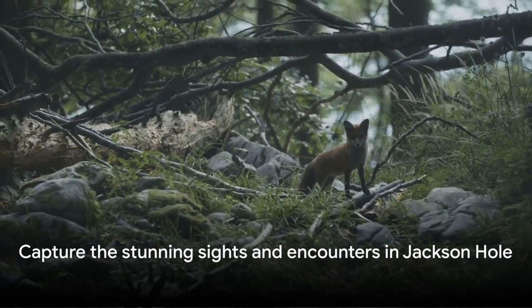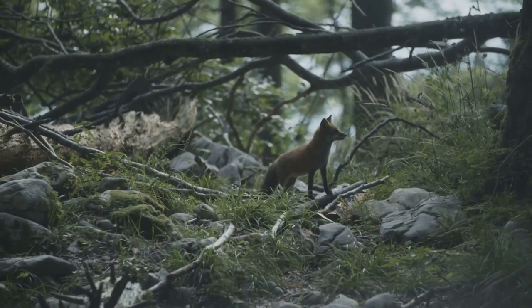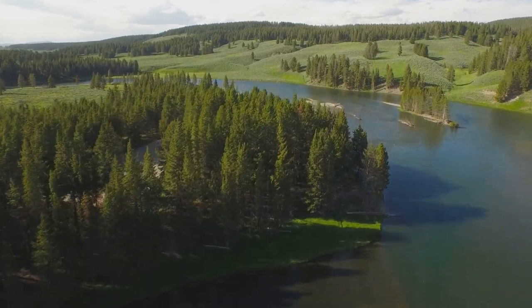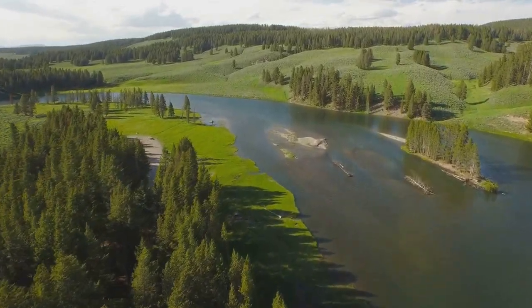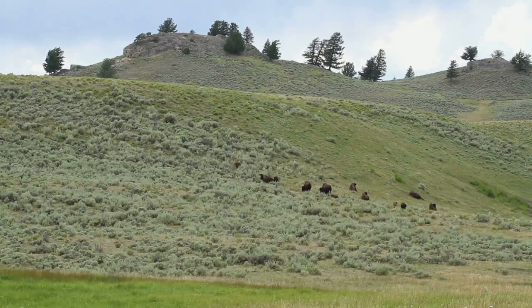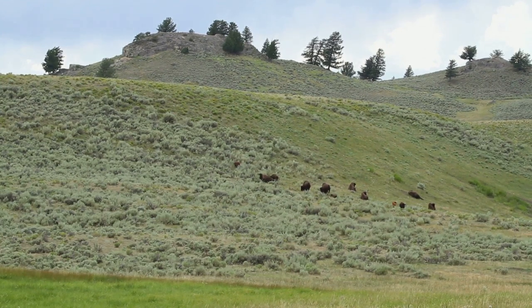Don't forget to bring your camera along — the stunning sights and encounters you'll experience are ones you'll want to capture and cherish. Whether you're a nature lover, a wildlife enthusiast, or a photographer, Jackson Hole Wildlife Safaris offers something for everyone. With its diverse fauna, Jackson Hole Wildlife Safaris offer an unforgettable encounter with nature.